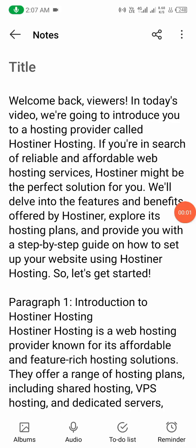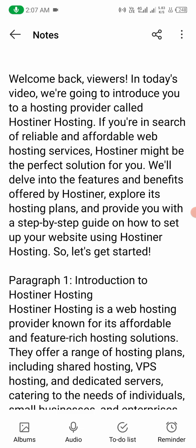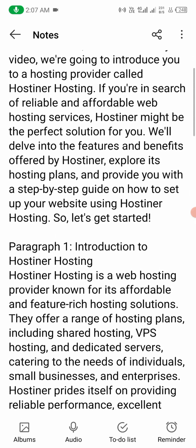Hello guys, welcome back to my YouTube channel. In today's video, we are going to introduce you to a hosting provider called Hostiner hosting. If you are in search of reliable and affordable web hosting services, Hostiner might be the perfect solution for you. We will delve into the features and benefits offered by Hostiner.